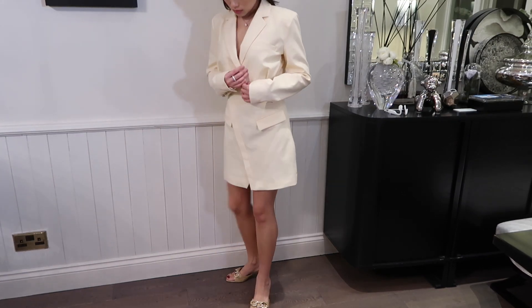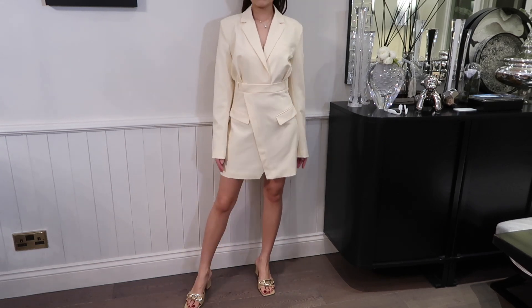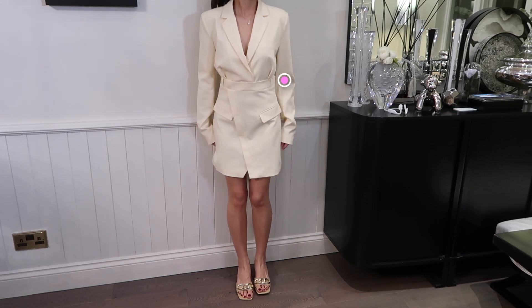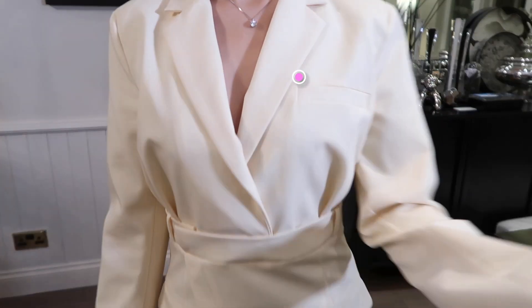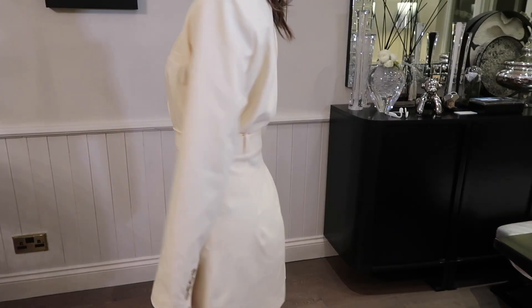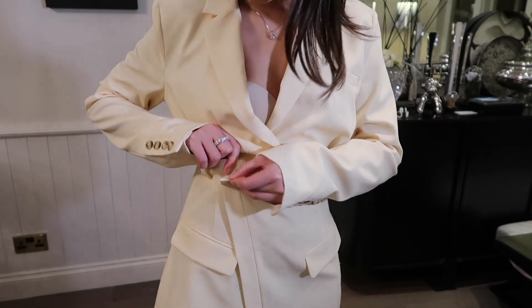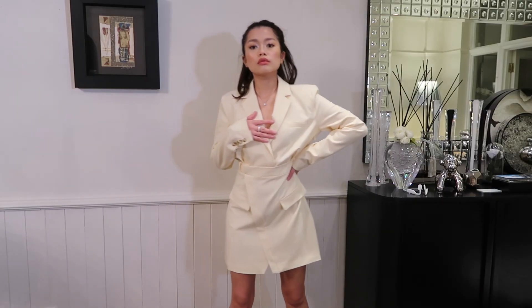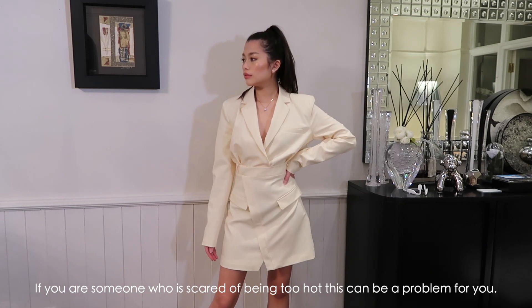These heels literally go with everything — they're matching this dress again. There's a little hook here which I'm not too sure what it's for. There's a lining inside this dress, so it can be quite hot in the summer and spring.